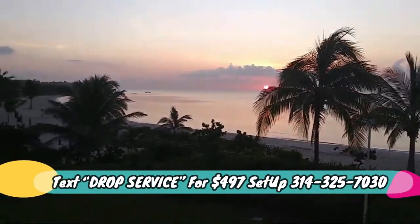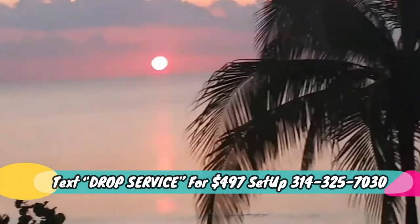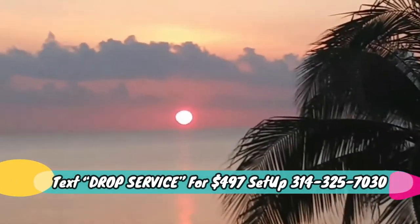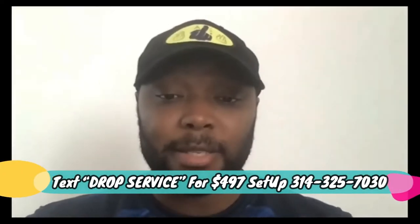Look at that tangerine — coming close for me to take a big bite out of it. Good morning everybody, let's get to drop servicing.